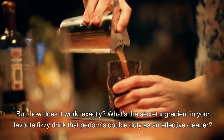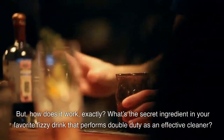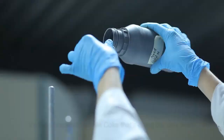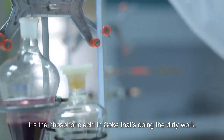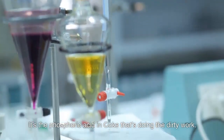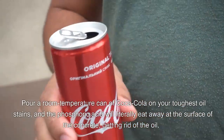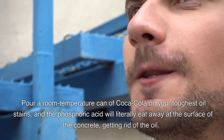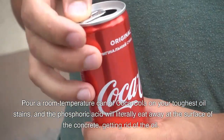But how does it work exactly? What's the secret ingredient in your favorite fizzy drink that performs double duty as an effective cleaner? It's the phosphoric acid in Coke that's doing the dirty work. Pour a room-temperature can of Coca-Cola on your toughest oil stains and the phosphoric acid will literally eat away at the surface of the concrete, getting rid of the oil.